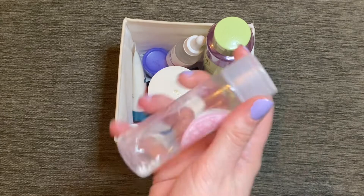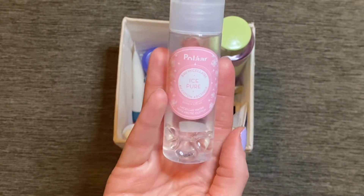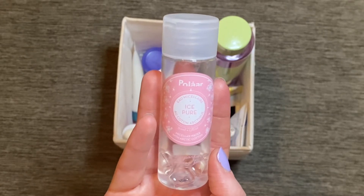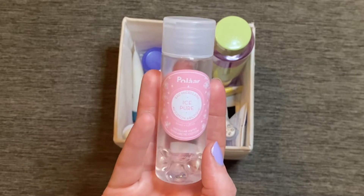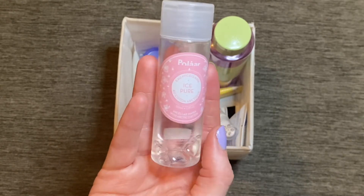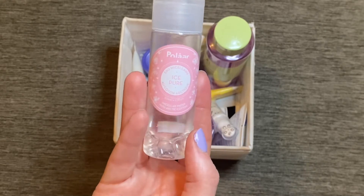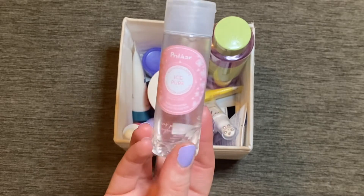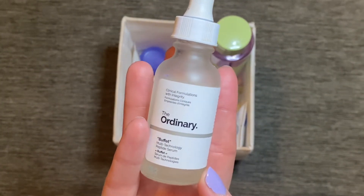Running through the rest of the items — first is this micellar water from Polare, the Ice Pure Micellar Water. There isn't much left in here. It was a really gentle and effective micellar water. When I finished up the cleansing balm I used this to remove a full face of makeup and it did a pretty good job without feeling like I was dragging my skin too much. I noticed this is available in a Latest in Beauty subscription box, and since there's very little left I might transfer it over to next month as well.